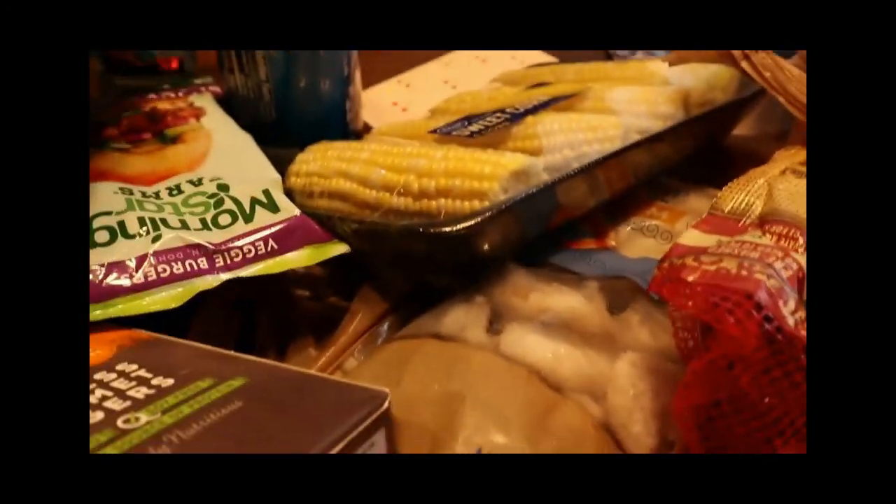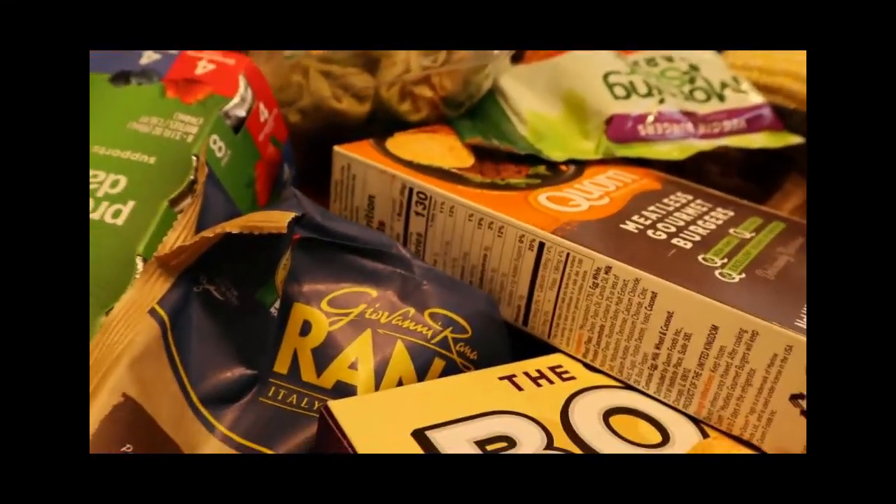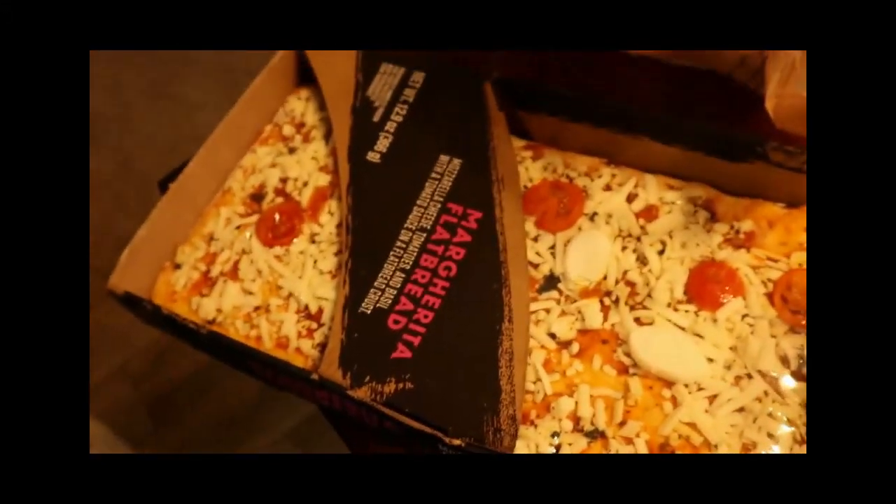So that's all the goodies. Now I've got to put these away and make lunch. We're going to have the margarita flatbread today. I'm excited. All right, talk to y'all later — bye.